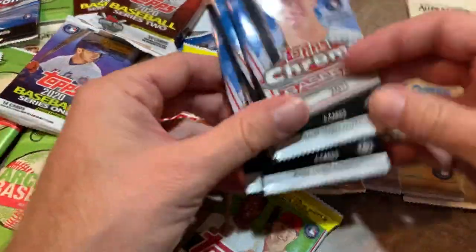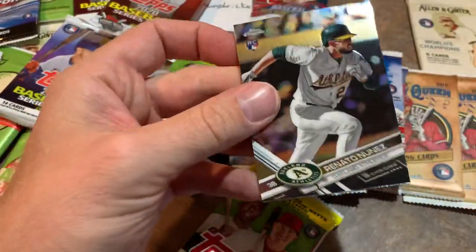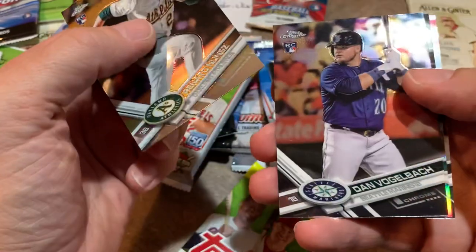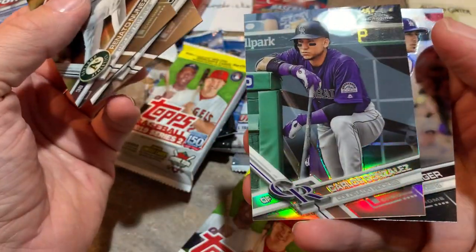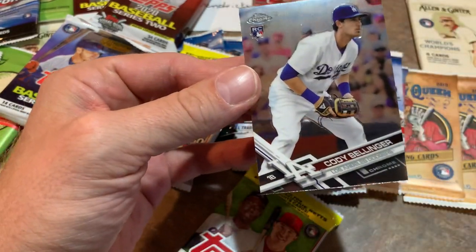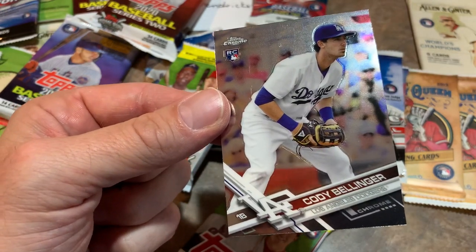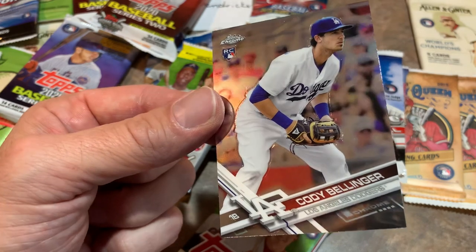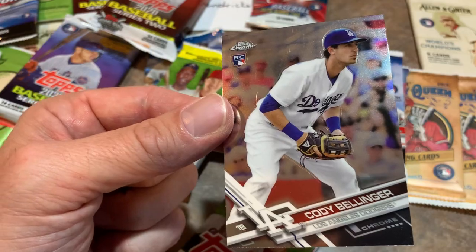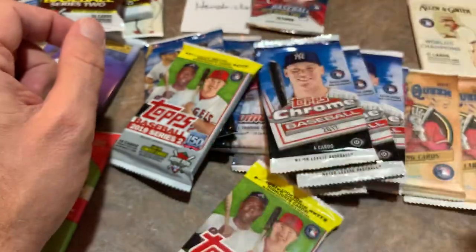Let's do some of these hobby packs. How about these Chrome? We've got four Chrome hobby packs from 2017 and I am hoping to find an autograph in at least one of these. Renato Nunez rookie card, Dan Vogelback rookie card — former All-Star — Carlos Gonzalez refractor. Hey, how about that one? That's way better than you would find for an autograph. It is a Cody Bellinger rookie card — 2017 Chrome. Steve, that's a very, very nice card. That's likely going to go down as the best card in this video. Cody Bellinger Chrome rookie card — a great pull right there.